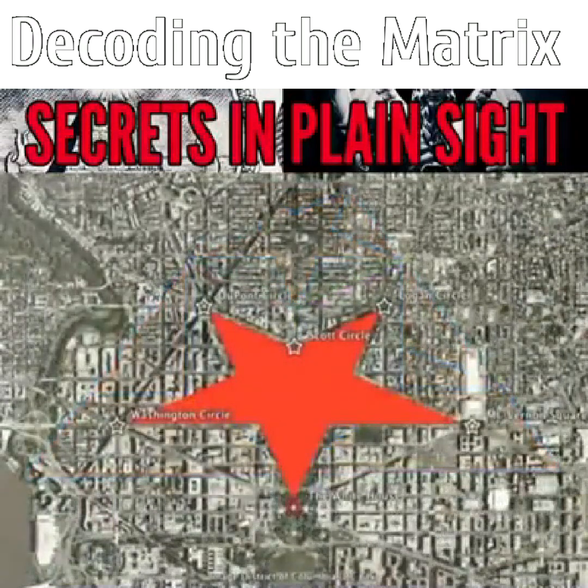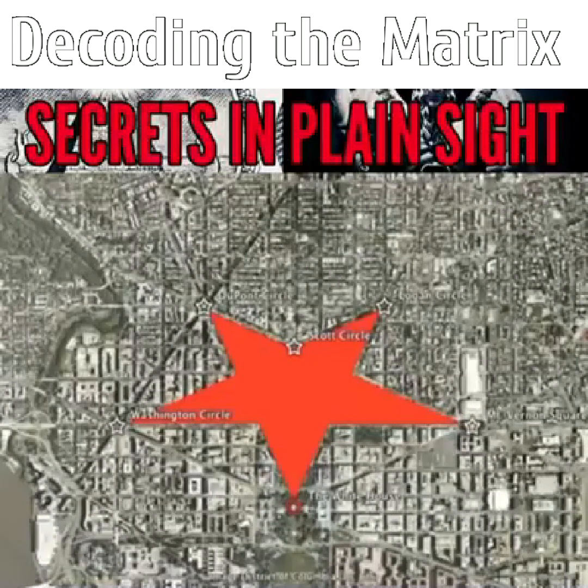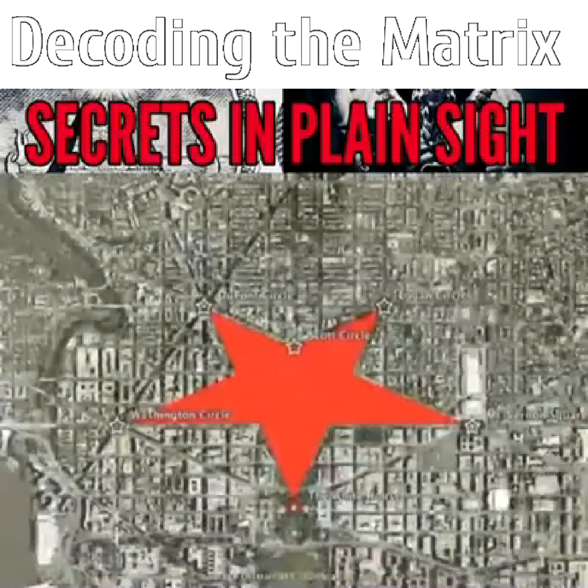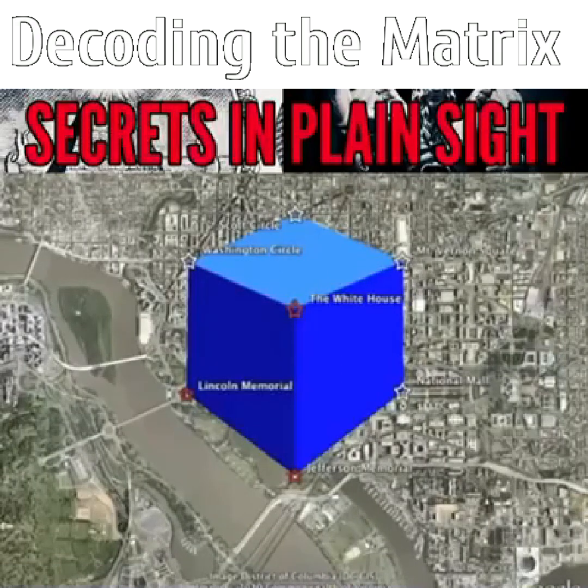We'll see later in Egypt how the pentagram symbolizes the microcosm, which is everything in the universe at human scale or smaller. The cube is a recurrent esoteric symbol for the body that we'll be running into all over the world.